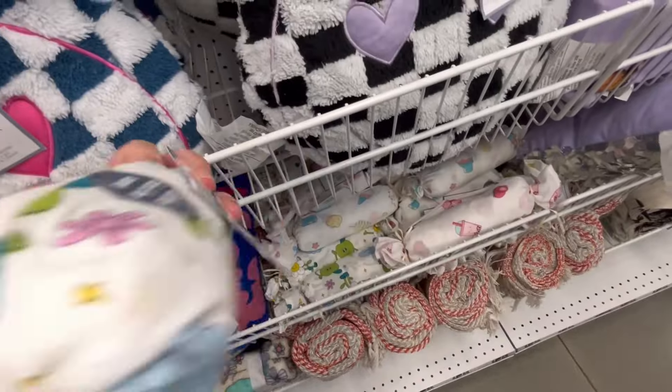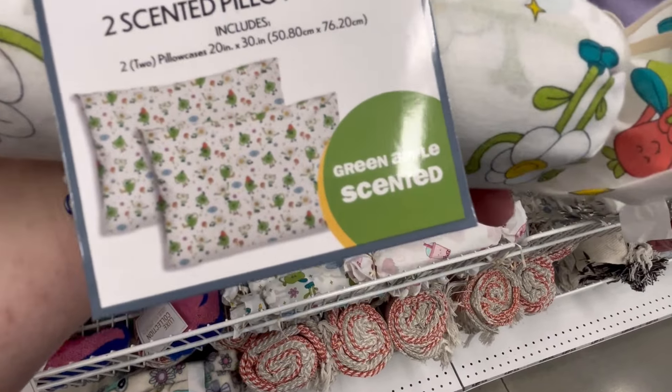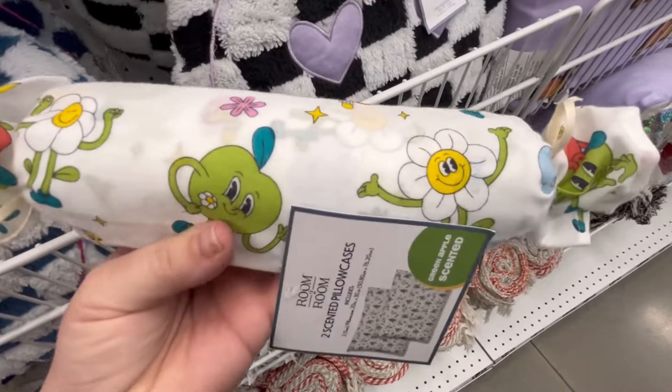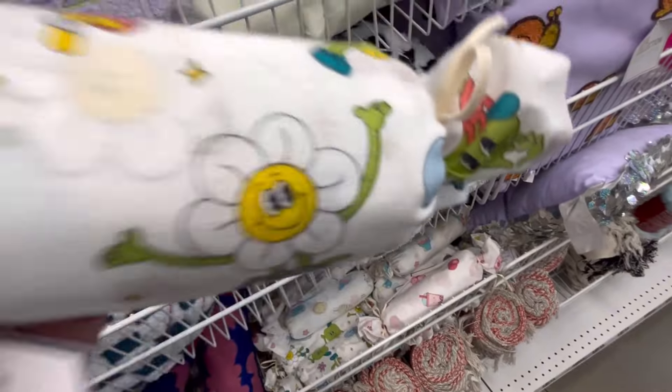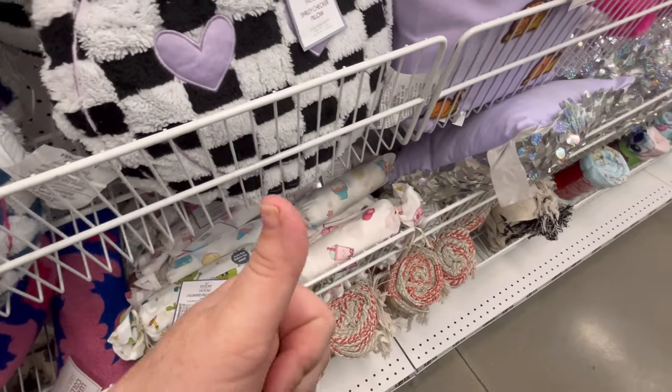Now this was new — these are pillowcases and they're actually scented. So like this one is green apple — oh my God, these smell so good. They're really cute, they're giving me like rainbow bright 80s vibes. But they're super cute.